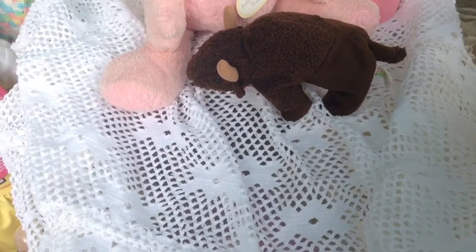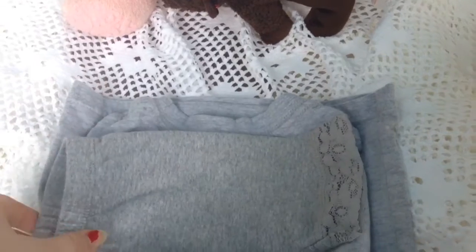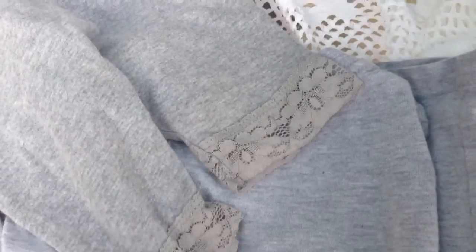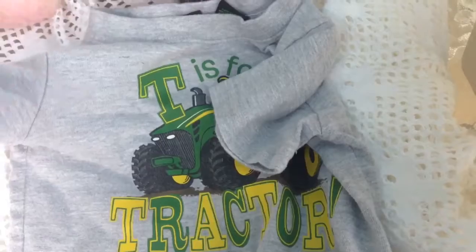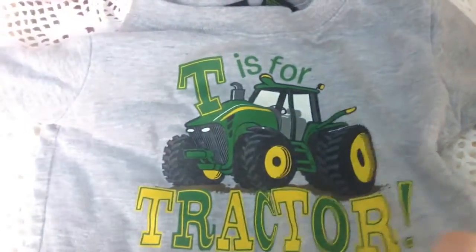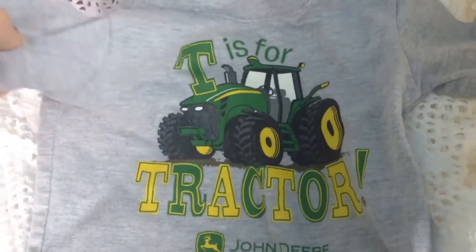I guess the next thing will be outfits. My grandma actually got her this outfit — well, I picked out the shorts. Little shorts with lace at the bottom. But my grandmother picked out the shirt. It is a boy's shirt, but girls can wear it too. It says 'T is for tractor,' and my grandmother picked it out for her a couple months ago. Why not — she can wear it.